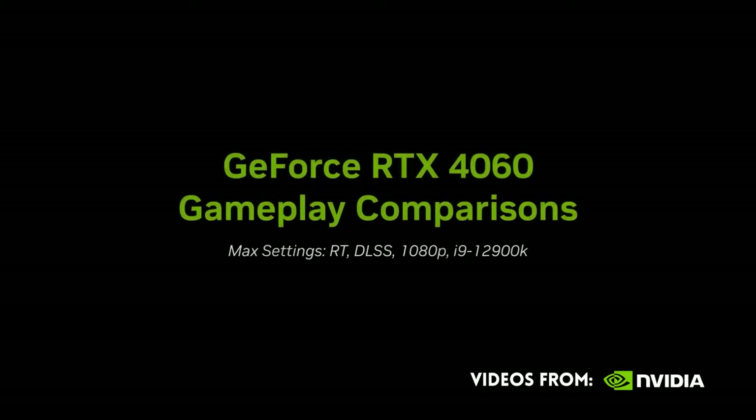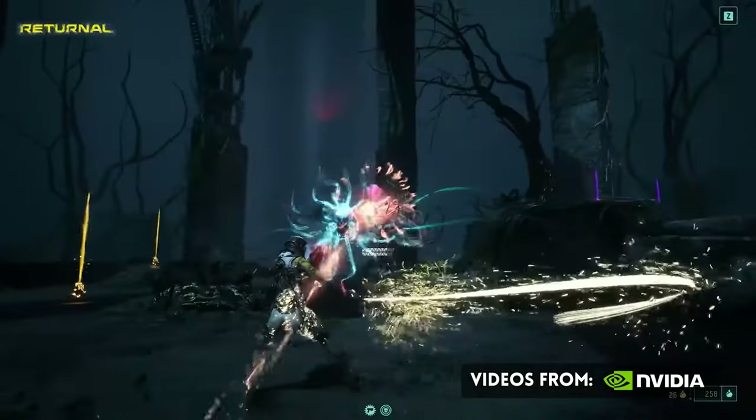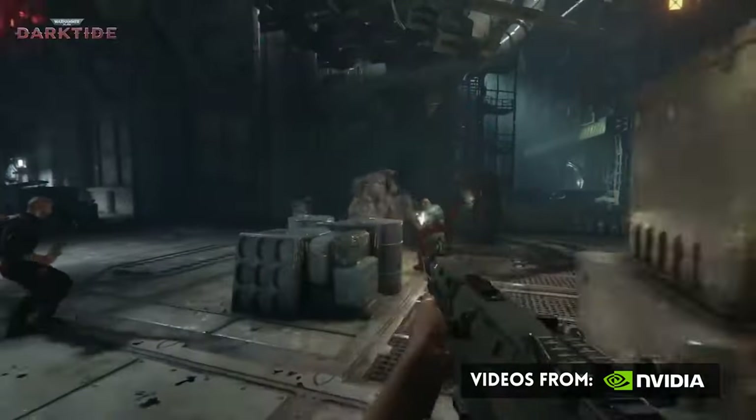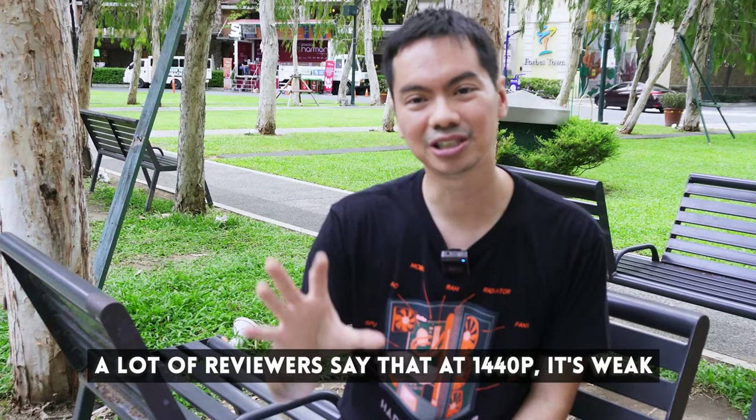Before we leave performance, we do need to note that in terms of raw performance, the card is an excellent 1080p performer in most games. Maraming reviewers nagsasabi na pagdating mo sa 2K, medyo mahina na siya — but if you actually look at their numbers, they're very playable FPS in a lot of games, we're talking 60 and over. For a $300 card at 2K, pretty good in terms of raw performance.